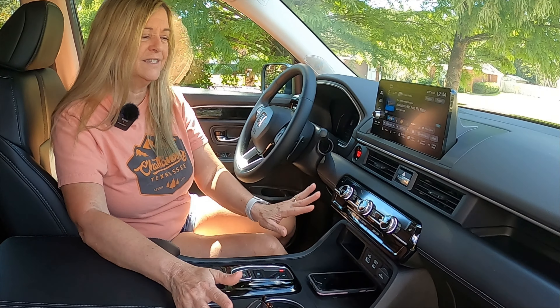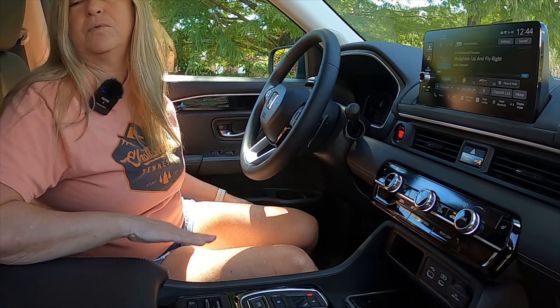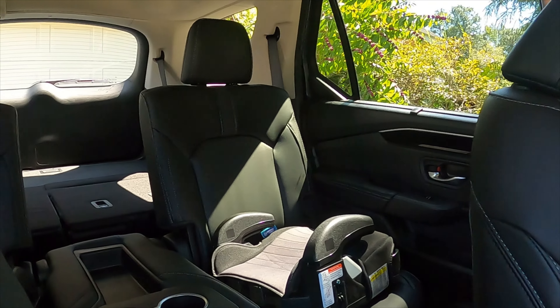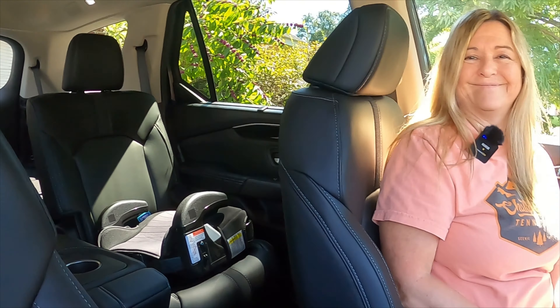You guys are gonna love it, I promise you. It's very nice — it's a very nice car. Very nice. The nicest car we've ever owned. Okay, it's a done deal, and we're fixing to see what it is.